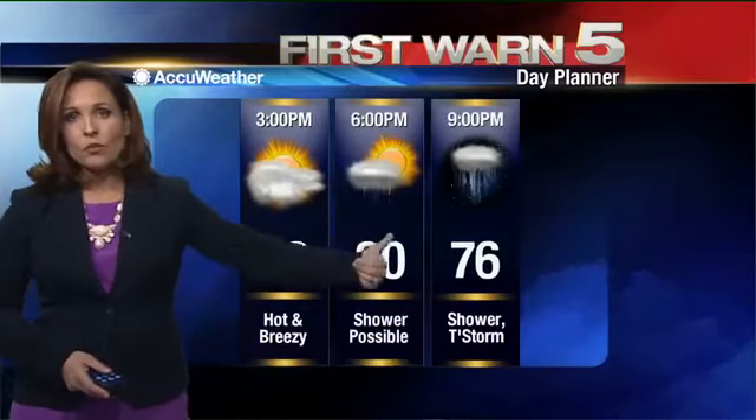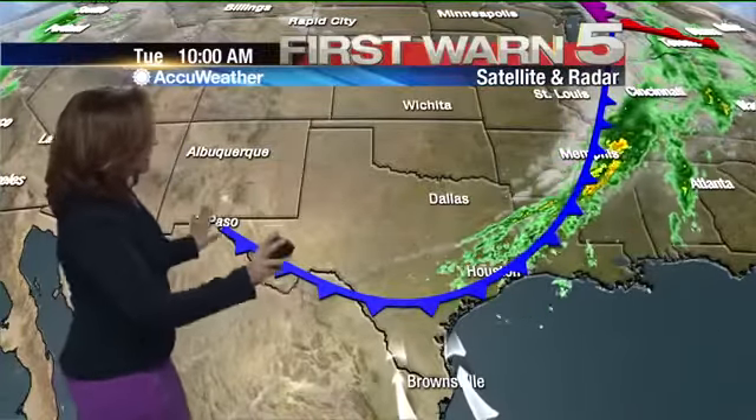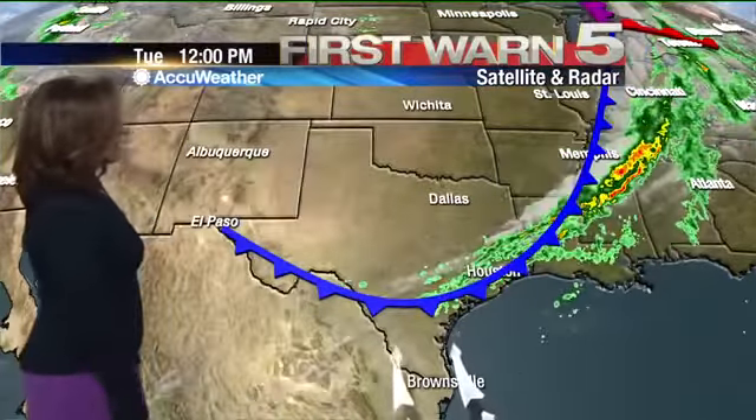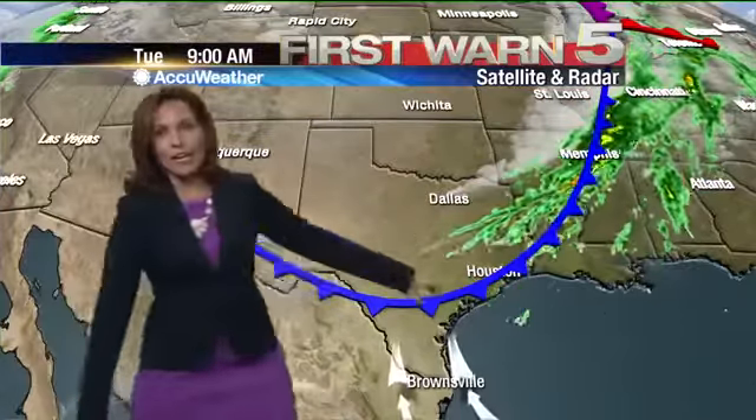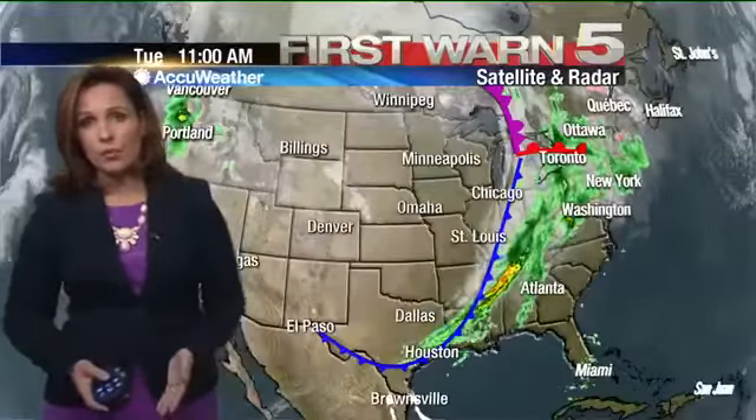So we're going to call for a few spotty to scattered showers in the forecast, especially as the night goes on — that shower activity will increase. The cold front is almost here, getting closer to deep south Texas. But a lot of the heavy rain is still staying to the north and east. We're just building up enough moisture to have some scattered showers and maybe even possibly a thunderstorm.